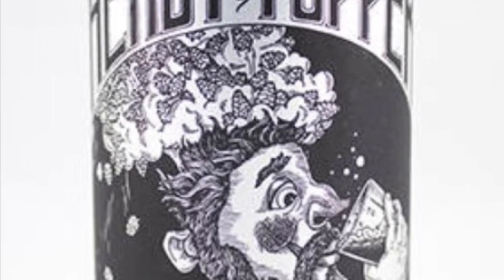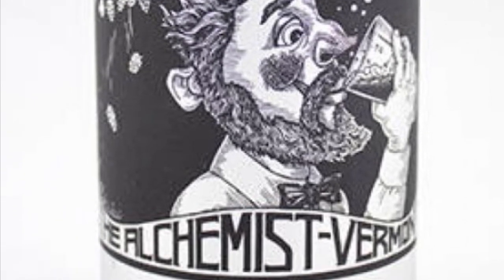Hazy IPAs are also known as New England IPAs, NEIPAs, or hazy IPAs. This style of beer is one of the more recent styles to be developed. The original NEIPA was developed by the Alchemist Brewery over on the East Coast — hence the New England IPA. It's called Heady Topper. Although I've never actually had one because it's hard to get over here on the West Coast, I've heard it's an excellent example.